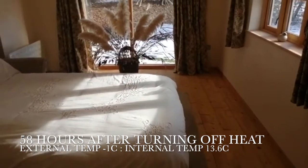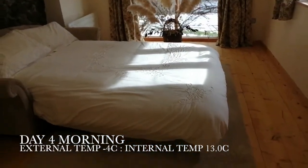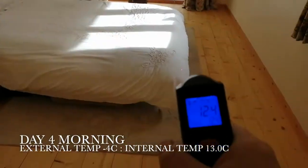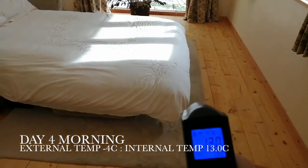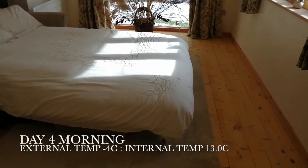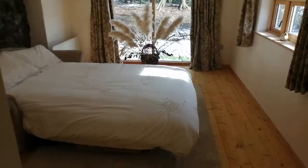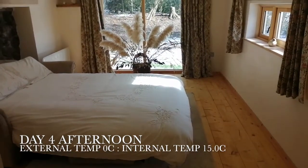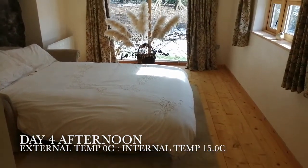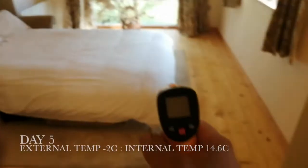It seems we've reached some kind of equilibrium regarding maintaining the internal temperature. We're now on day four of taking measurements. Yesterday afternoon's reading was 13.6 degrees, so it's interesting to see it's dropped only slightly overnight despite going down to minus one last night — that's not bad. This afternoon of day four we've gone up to 15 degrees from a morning reading of 13, so we've got a solar gain of two degrees from morning to afternoon.